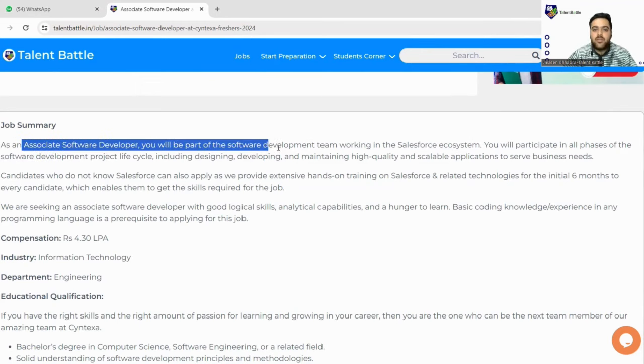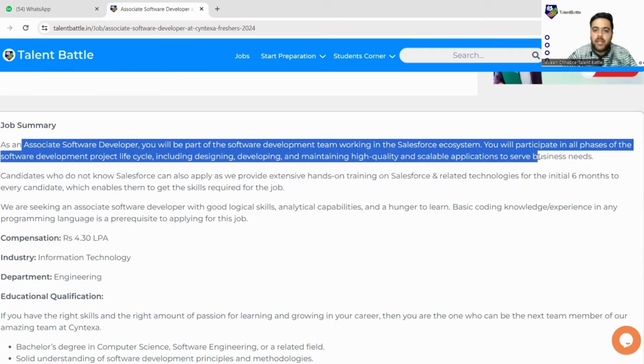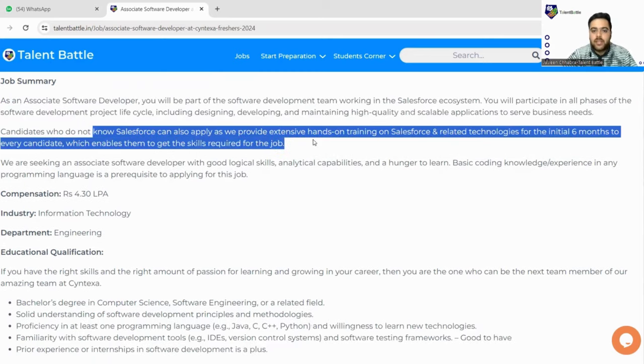The title is associate software developer. You will be part of the software development team working in the Salesforce ecosystem. You will participate in all phases of the software development project cycle, including designing, developing, and maintaining high-quality scalable applications to serve business needs. Candidates who do not know Salesforce can also apply, as extensive hands-on training on Salesforce and all related technologies will be provided for six months.